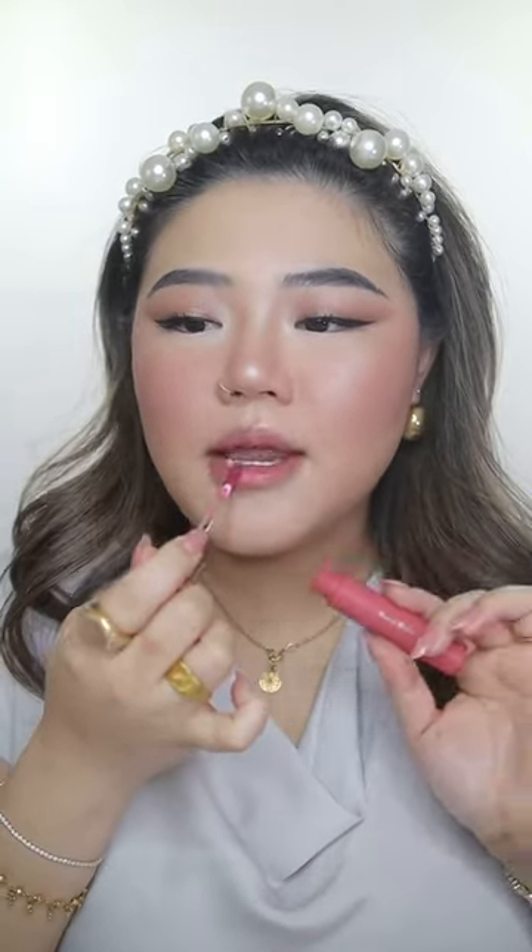I'm going to remove the lip oil and use Rare Beauty tinted lip oil in the shade Happy — such a beautiful color. I don't know what to do with my hair, but I'm just going to leave it like that. I don't care. And this is the finished look.